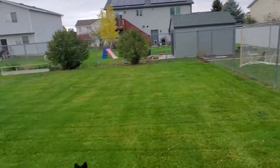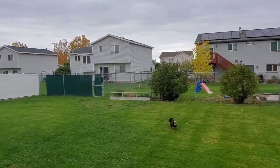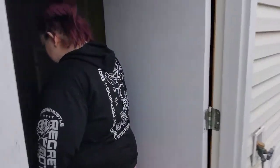Got us a backyard. We got us some barking dogs, because all the neighbors have dogs. Got us a nice little deck, but we're going to start out in the spot where you're all going to be watching us the most.